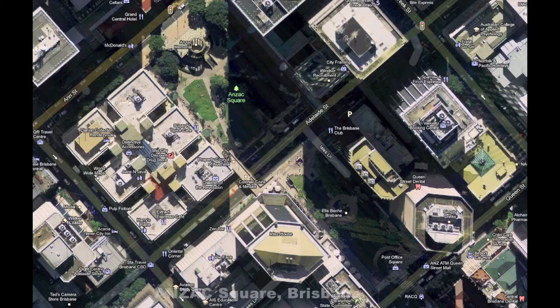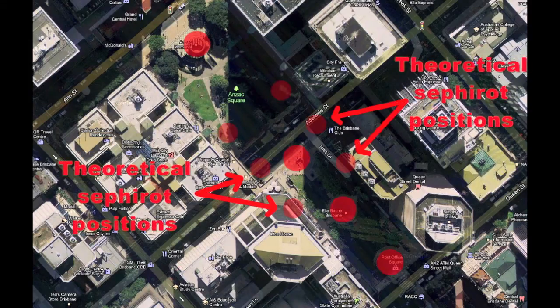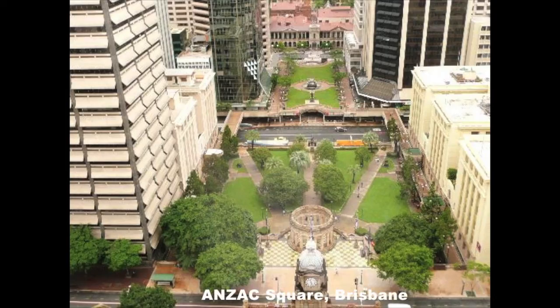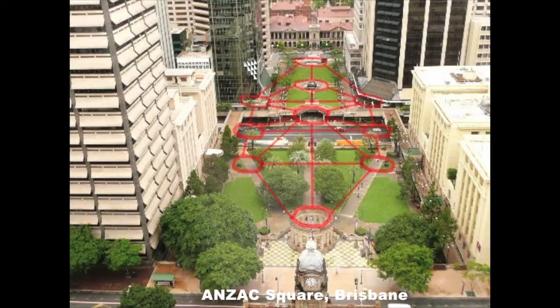So, Anzac Square Brisbane — and again the Kabbalah. Here it's more obvious, looking down Anzac Square, and I'm drawing it out.